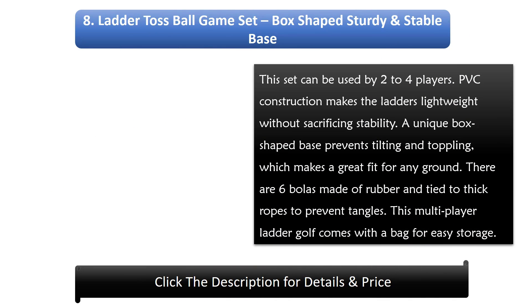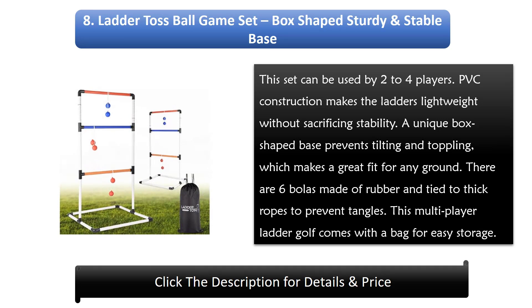Number 8: Ladder Toss Ball Game Set — box-shaped sturdy and stable base. This set can be used by 2 to 4 players. PVC construction makes the ladders lightweight without sacrificing stability. A unique box-shaped base prevents tilting and toppling, which makes a great fit for any ground. There are 6 bowlers made of rubber and tied to thick ropes to prevent tangles. This multiplayer ladder golf comes with a bag for easy storage.